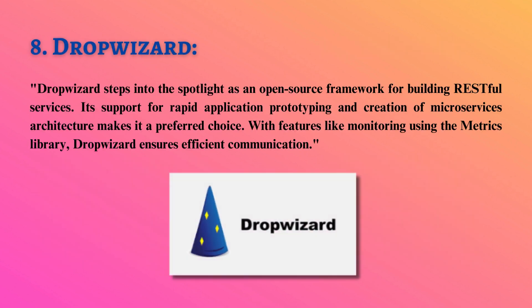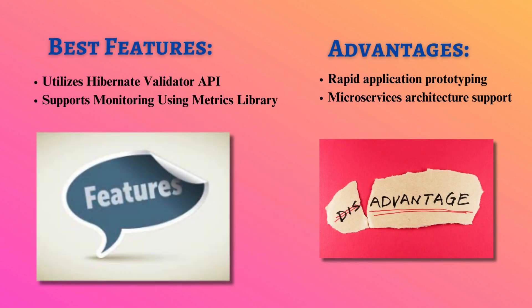DropWizard steps into the spotlight as an open-source framework for building RESTful services. Its support for rapid application prototyping and creation of microservices architecture makes it a preferred choice. With features like monitoring using the metrics library, DropWizard ensures efficient communication.